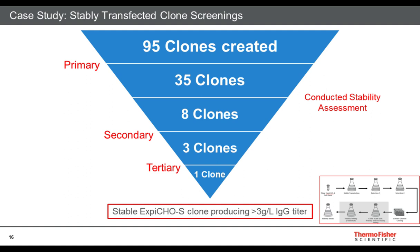We went through a primary screening followed by a secondary screening. The primary and secondary screenings are both a glucose-only productivity assessment. At that point, we also performed a stability assessment. Then we went into the tertiary clone screening, which is a fed-batch process using EfficientFeed C+. From this, we selected the stable clone — an XB-CHO S clone that produced greater than 3 grams per liter of IgG titer. From this clone, we performed multiple experiments to see how it worked in adaptation and how it would translate into a bioreactor.